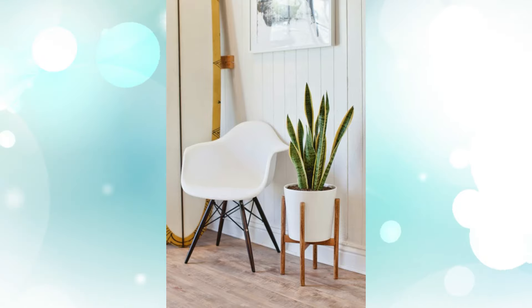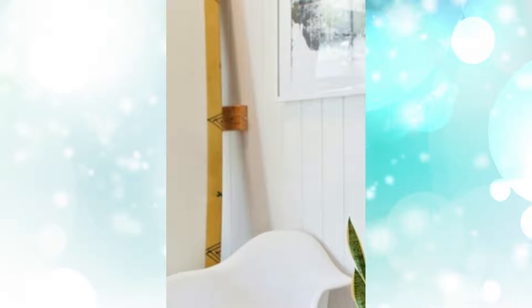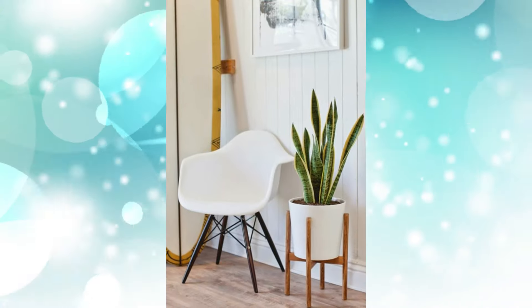8. Mid-Century Inspired Plant Stand. Brazilian walnut and ceramic come together in this stand and planter combo. Created in a popular mid-century style, it stays true to its roots with American manufacturing.